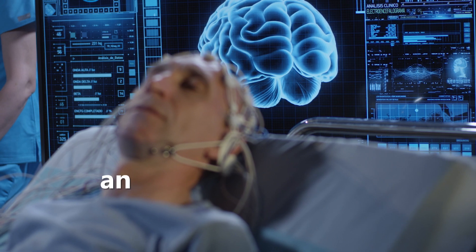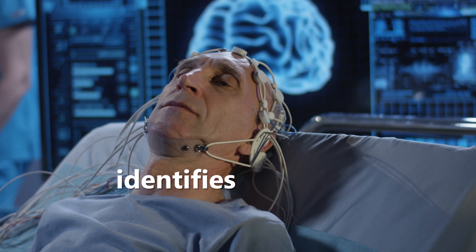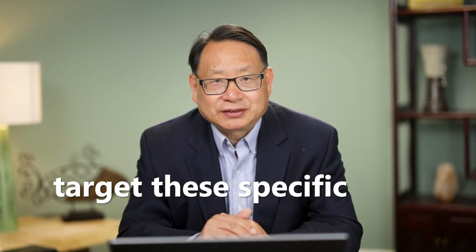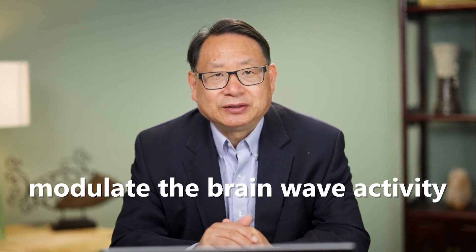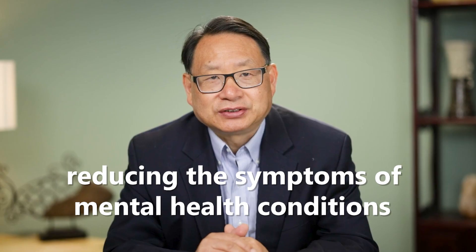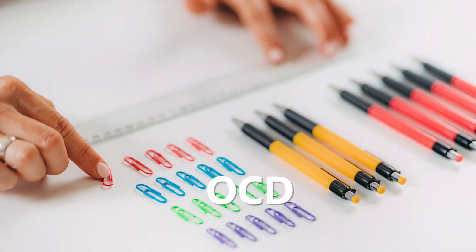So how does Navigated TMS work? It starts with QEEG, which analyzes the electrical activity in the brain and identifies the areas of abnormal activity. Using Navigated TMS, we can target these specific areas with magnetic pulses that modulate the brainwave activity, resetting the neural circuits and reducing the symptoms of mental health conditions like depression, anxiety, OCD, and PTSD.